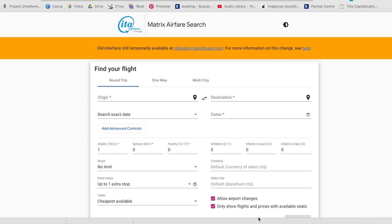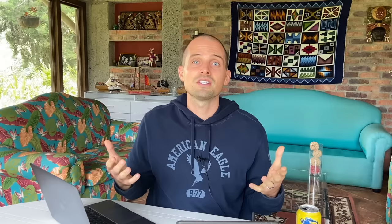The next tool up on the list is called ITA Matrix. We made a whole video about how to find the cheapest flights on Google Flights that was super popular, and in that video many commenters said they actually prefer using ITA Matrix over Google Flights. If you haven't already seen that video, there are some really good tips in there so I'll link that down below as well. Anywho, ITA Matrix is basically the technology that powers Google Flights and many other search engines — it's similar to Google Flights but gives you some extra advanced features for travel hackers to nerd out on.